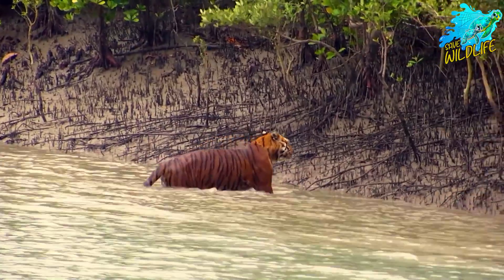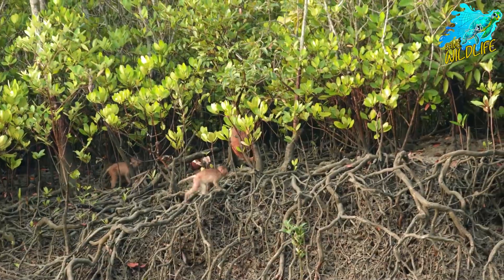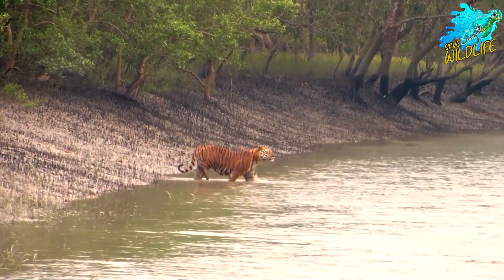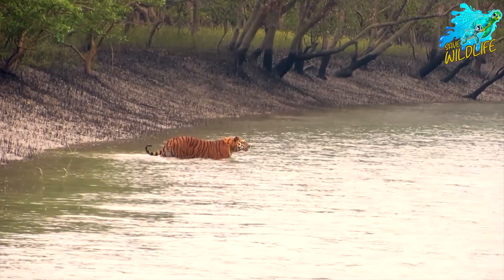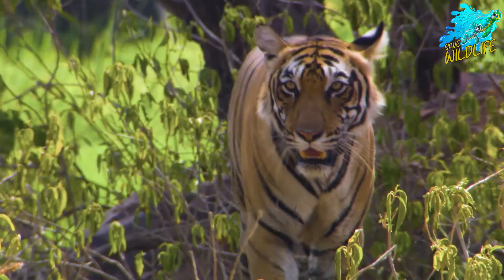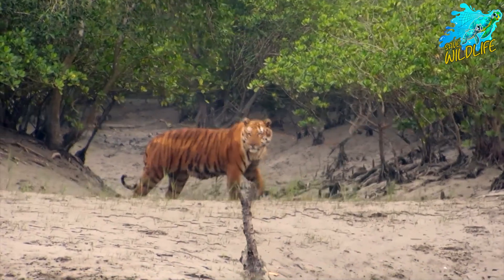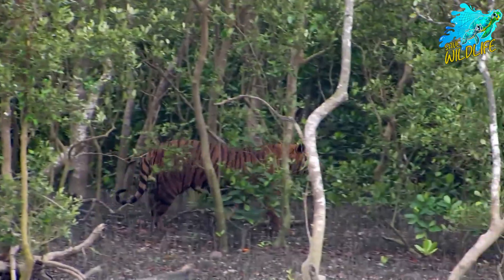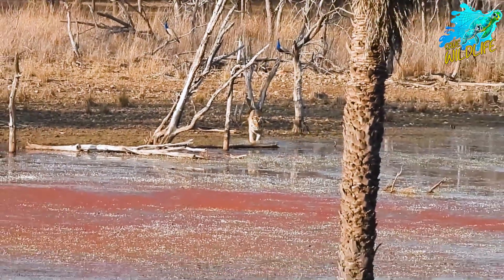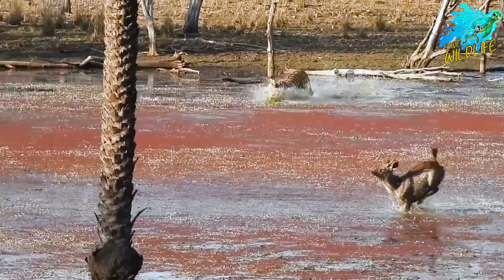Bengal tigers are recognized by their distinctive orange coat with black stripes. Their fur may range from pale yellow to deep orange, with varying patterns of stripes. They have a white underbelly and a characteristic white spot on the back of their ears. They are one of the largest tiger subspecies, with males weighing between 400 to 500 pounds, 180 to 230 kilos.